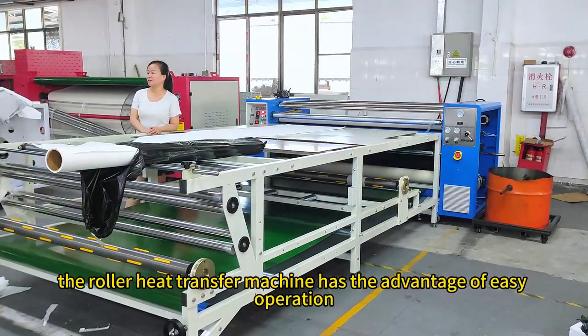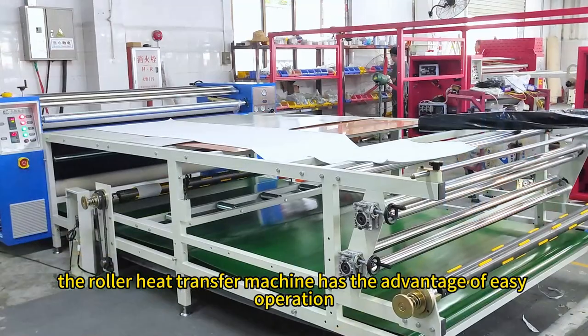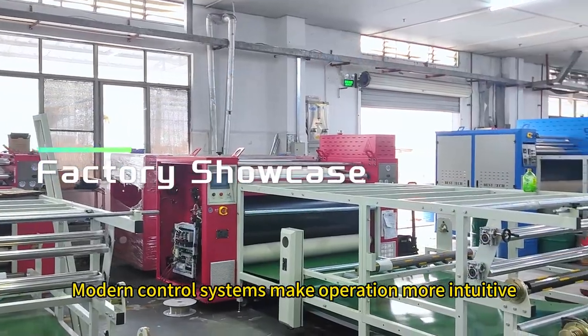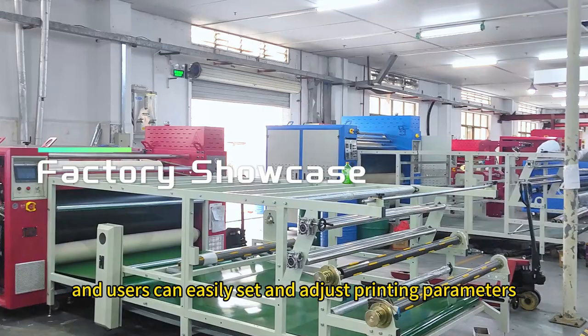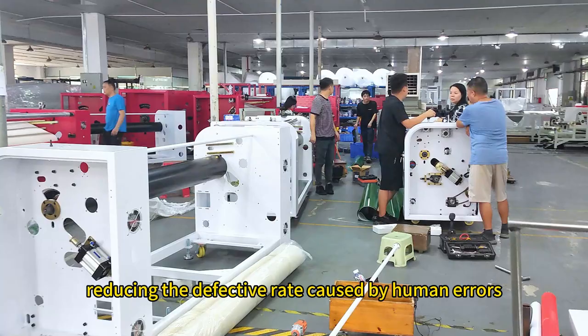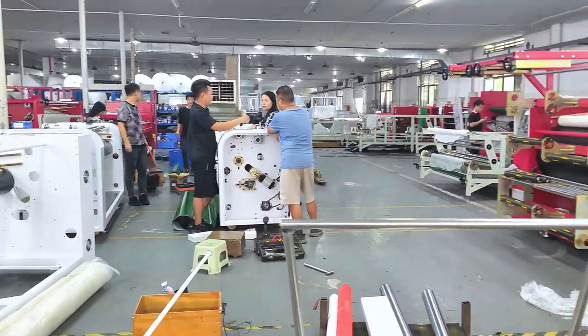Finally, the roller heat transfer machine has the advantage of easy operation. Modern control systems make operation more intuitive, and users can easily set and adjust printing parameters, reducing the defective rate caused by human errors.